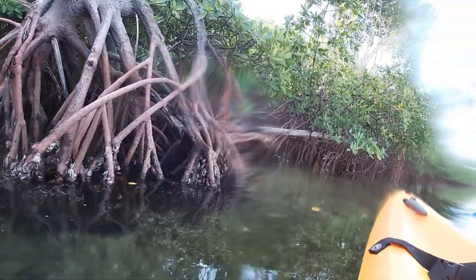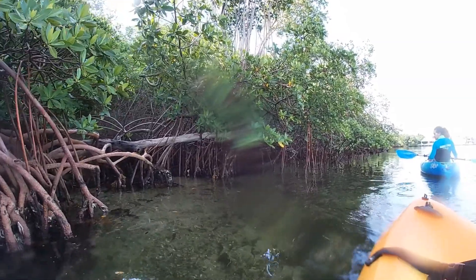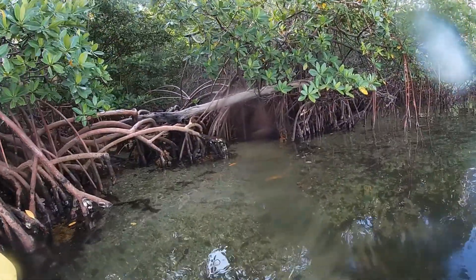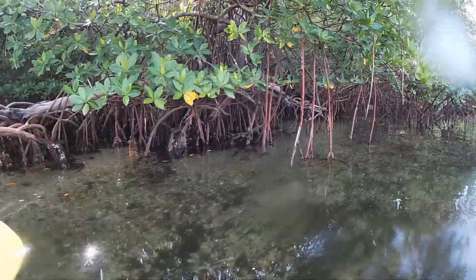As red mangrove roots grow, they look tangled and twisted among their surroundings. As the roots reach out, interlocking with other mangrove roots, something important and truly amazing is happening.